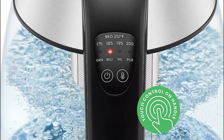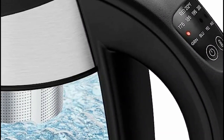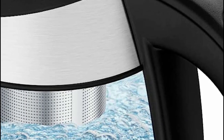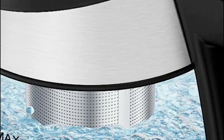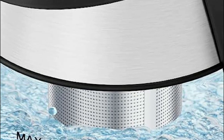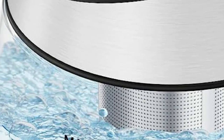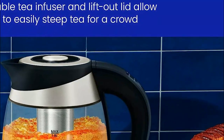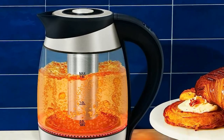Equipped with customizable temperature control, you can choose from an impressive range of 7 presets, ensuring your water reaches the ideal boiling point between 160 to 212 degrees Fahrenheit, guaranteeing a delightful cup every time. For those moments when you need to serve multiple guests efficiently, the kettle comes with a convenient removable tea infuser, allowing you to steep an entire pot of tea for friends and family without any hassle.